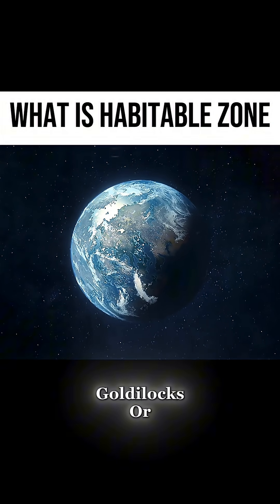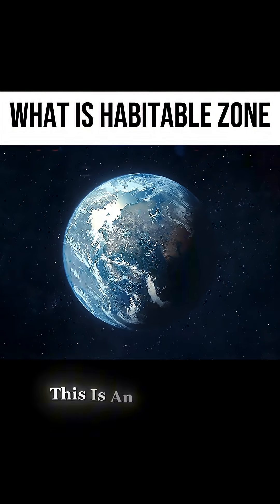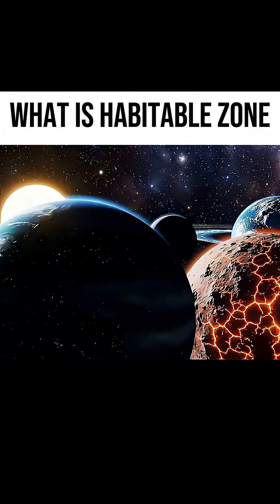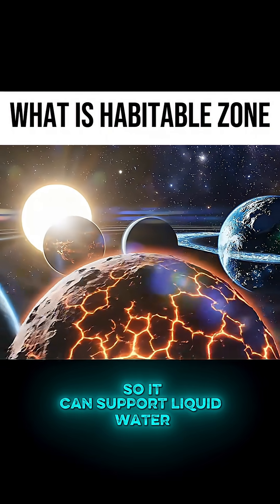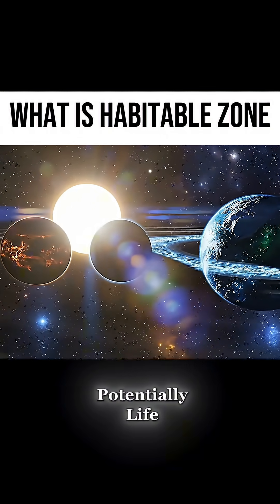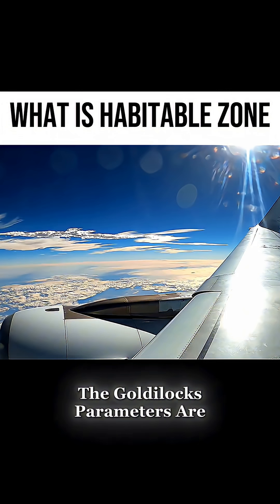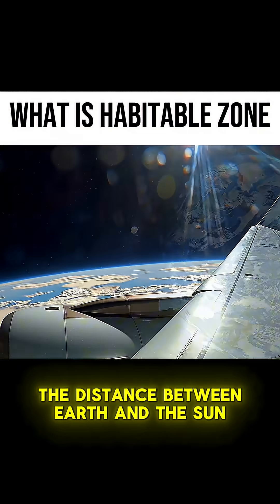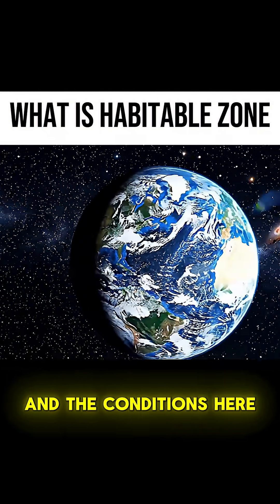Do you know what the Goldilocks or habitable zone is? This is an astronomy concept that says a planet sits at the perfect distance from its star so it can support liquid water, and therefore potentially life. The Goldilocks parameters are derived from our Earth as an example — the distance between Earth and the Sun and the conditions here.